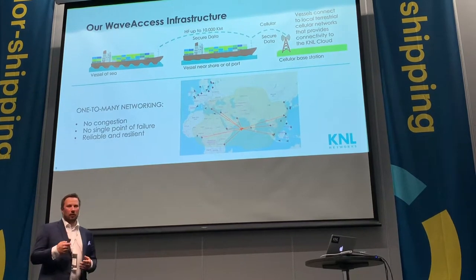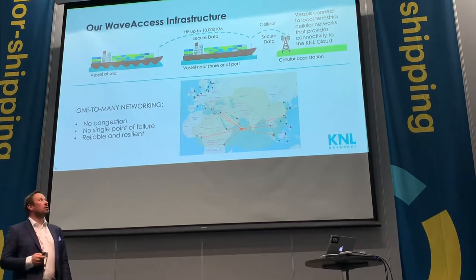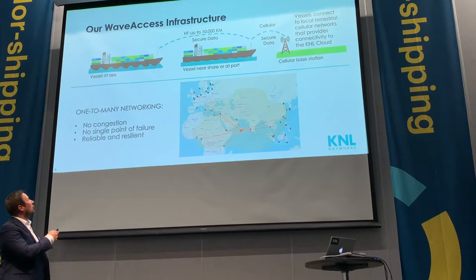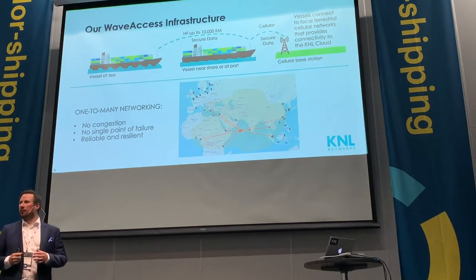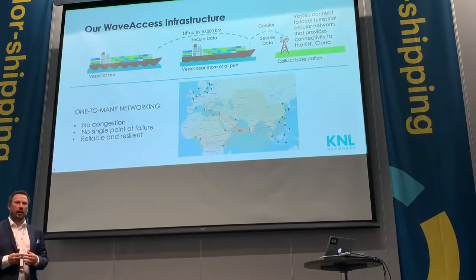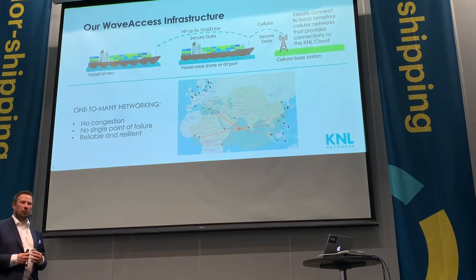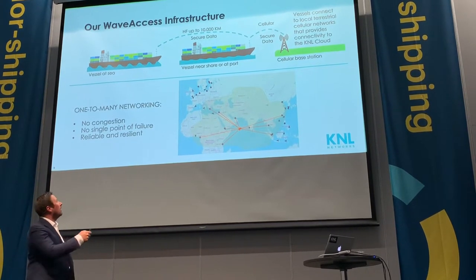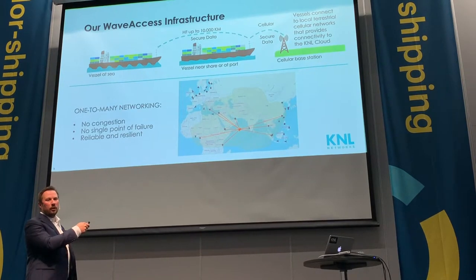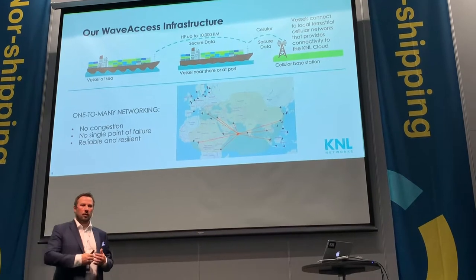On the communication side, our system is built so that over the HF, we send the time-critical data. We can give you access back to your machinery and basically what you need to run the operations. Then we have an integrated cellular that we use for building the network, but also offloading all non-time-critical data.